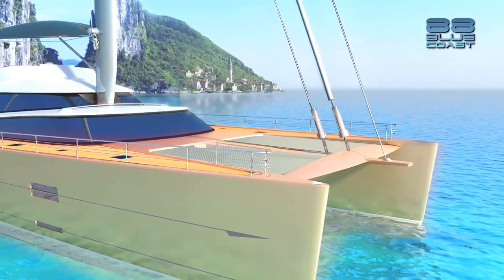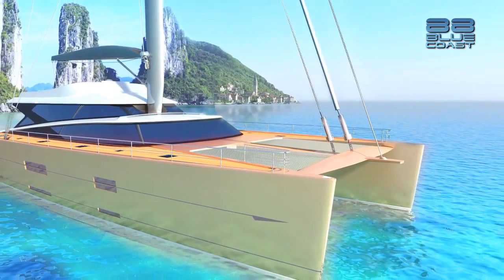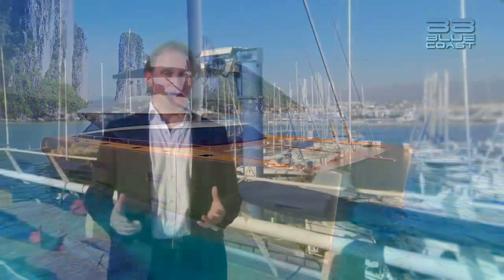Sailing through the crystal blue waters of an exotic location in a catamaran is a dream for many. Environmentally friendly, spacious, the catamaran is a yacht that combines unparalleled stability with quite amazing performance.